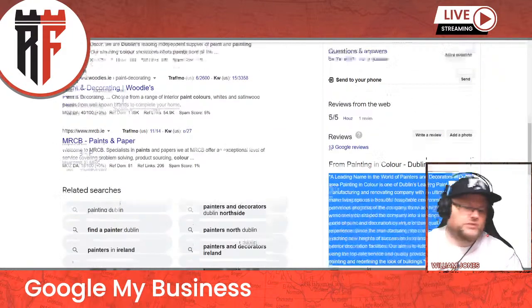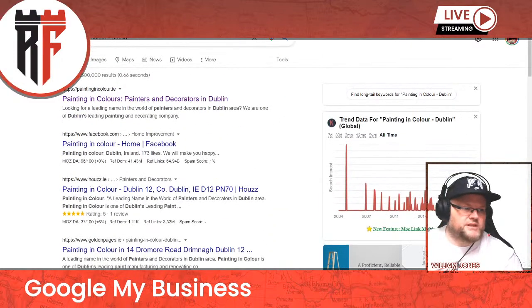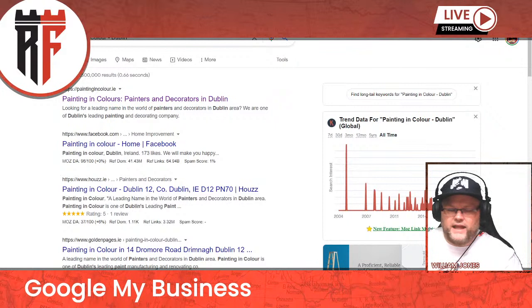I would definitely suggest you do that. If you have any other questions and need any help, just let me know. I'm here to help and I'll gladly help you take care of these audit issues on your Google My Business listing as well as your website.